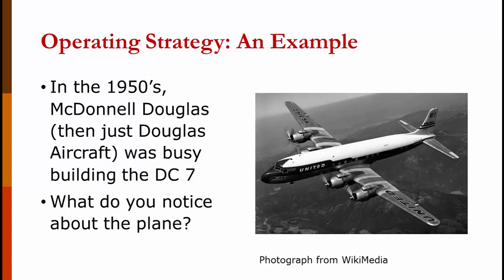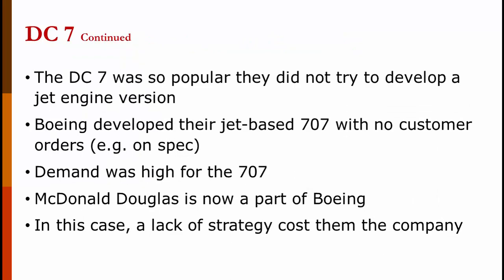Let's look at a couple of examples. First, let's look at the 1950s. Douglas Aircraft was busy building the DC-7 — it has props or propellers instead of jet engines. The DC-7 was extremely popular; they were selling all they could make. For that reason, they did not try to develop a jet engine version. Boeing tried to develop a jet-based 707, but they couldn't get any customer orders, so they developed it using their own money — that's called being on spec. Once developed, demand was extremely high; it could fly higher and faster than a DC-7 and use less fuel. McDonnell Douglas is now a part of Boeing. The lack of strategy by McDonnell Douglas cost them the company.